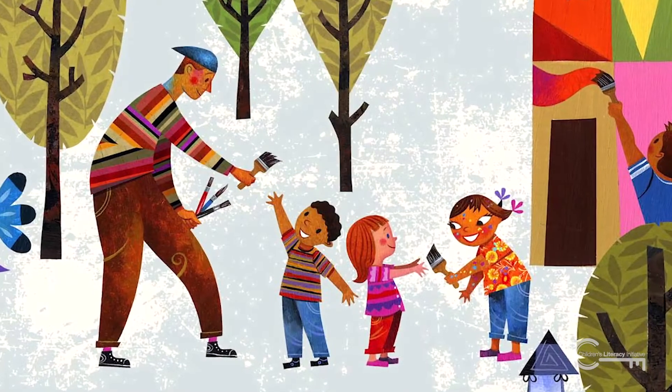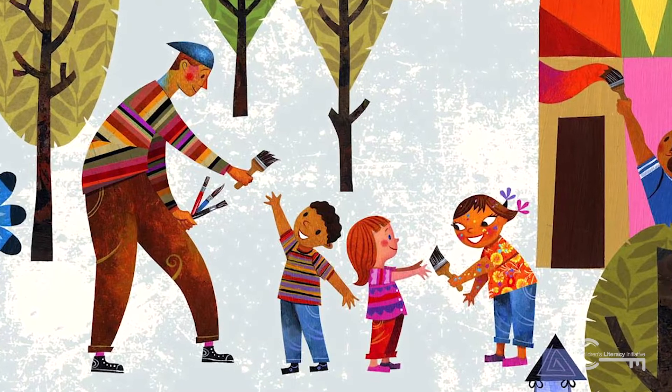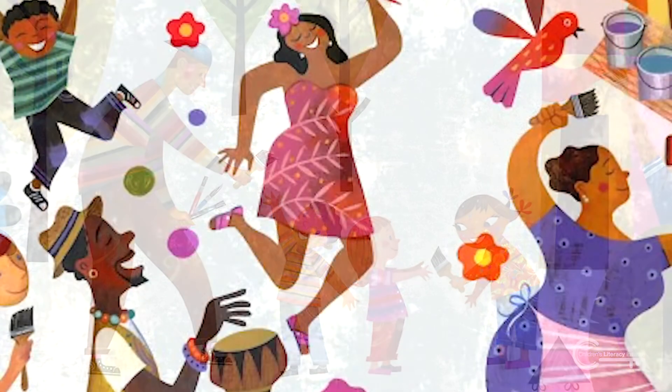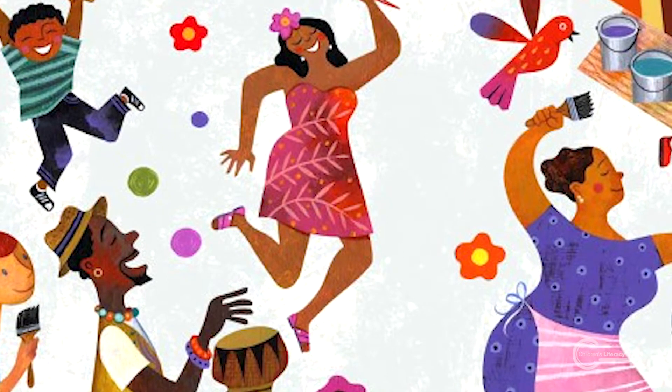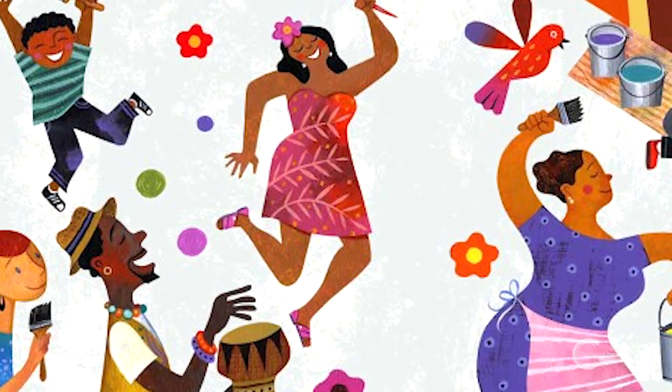Some questions you can ask for 'Making Something Beautiful' are: 'What do you see happening on this page? Tell me about it.' 'Have you ever been to a block party? What happened there?' 'What do you think Mira is feeling right now?'